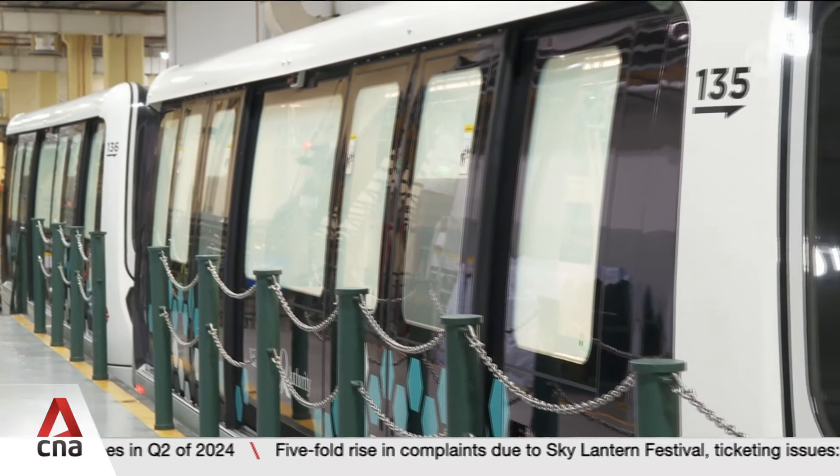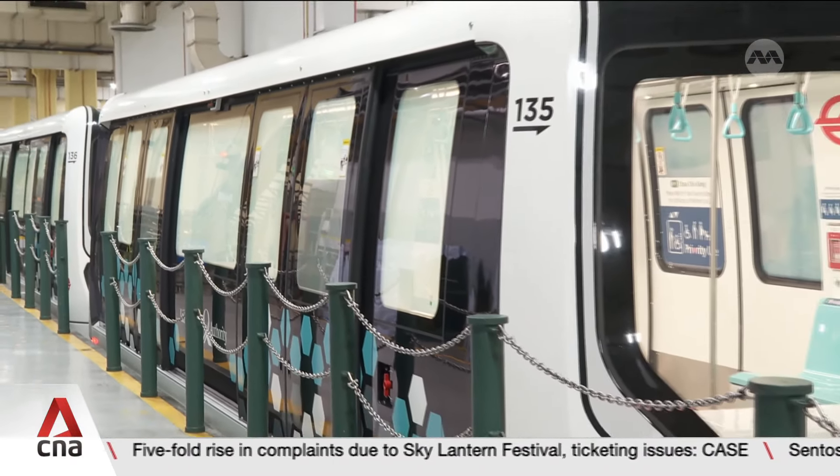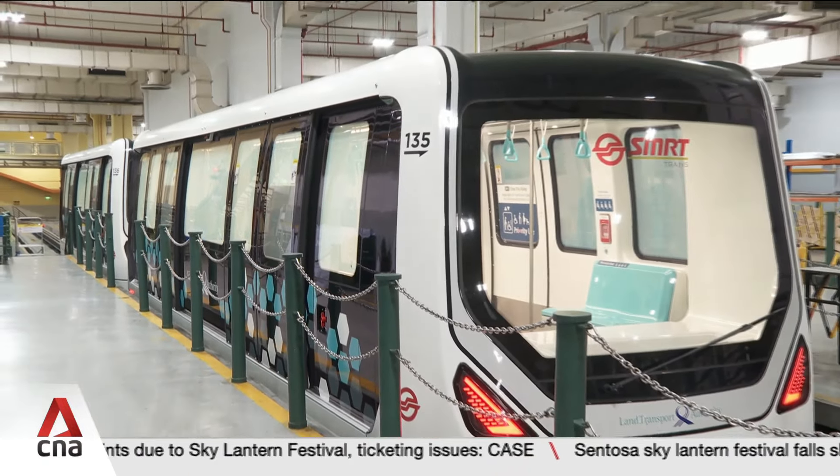All 19 third-generation vehicles are expected to arrive in Singapore by end 2025.